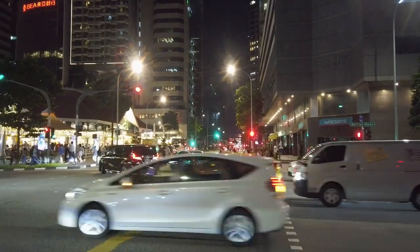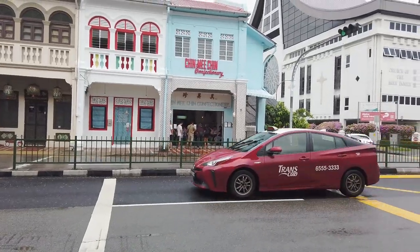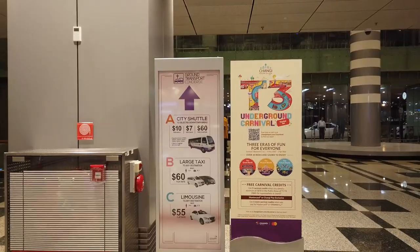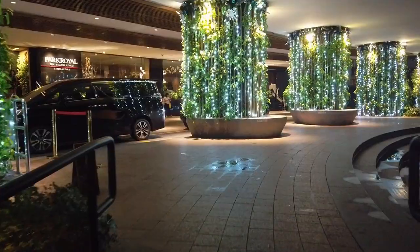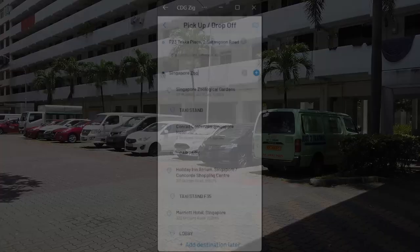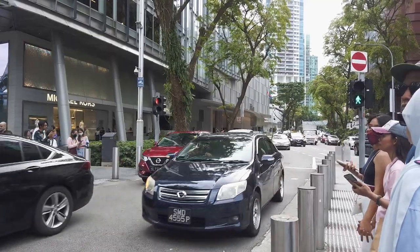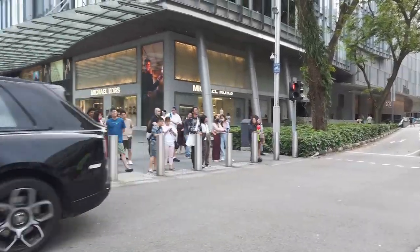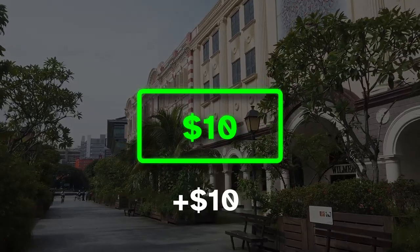Most premium taxis do not offer significantly more space than a regular taxi. I'm six foot tall and have never had a problem getting a regular taxi, even when traveling with a partner or with luggage. If you're traveling as a family, there are family taxis available that come in black and white to indicate the higher fare, but these can be worth it due to the extra space. Also be careful when booking a taxi with the CDG app — I've had premium taxis automatically assigned to me even though I didn't request one. You can cancel the booking and search again if this happens. I estimate this as a saving of $10 by taking a regular taxi from the airport to your hotel.